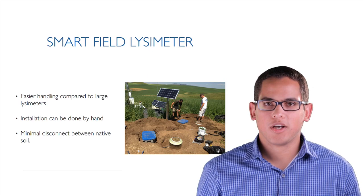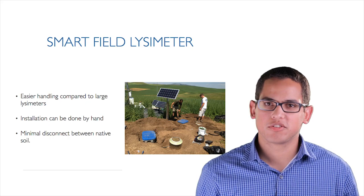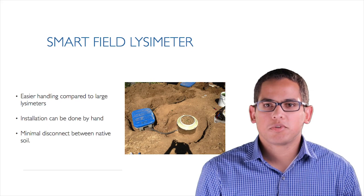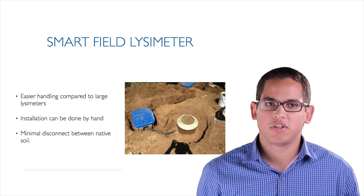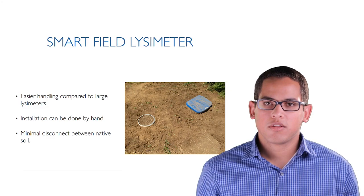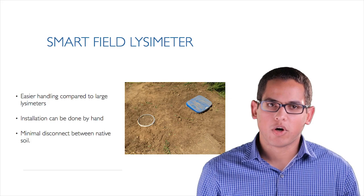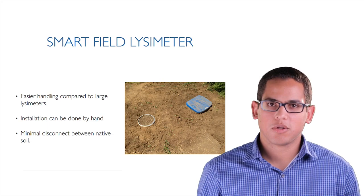Installation can easily be done by hand. Here's an example from the Palouse where three lysimeters are being installed — almost all work was done by hand except for lowering the lysimeters into their access wells. After excavation, we try to minimize the disconnect between native soil and the lysimeter. When complete, the main disconnect is just a small rim that keeps water and soil particles out of the access well and allows the soil column to sit free for an accurate weight measurement.